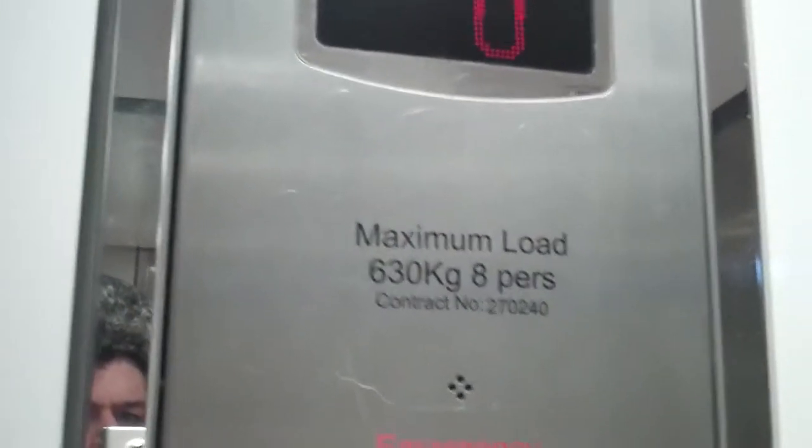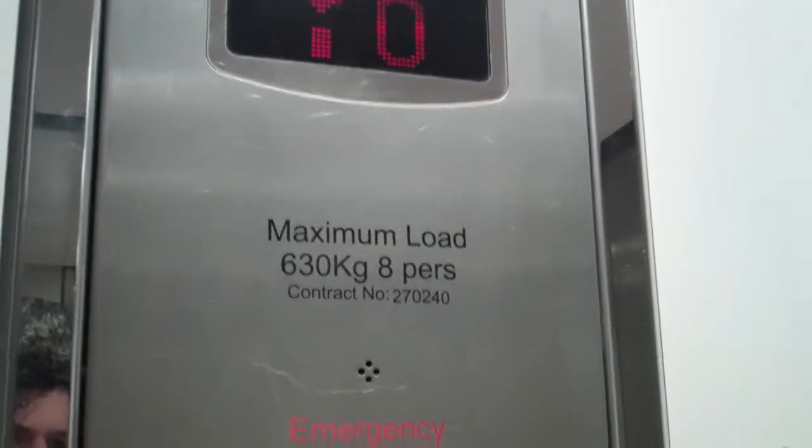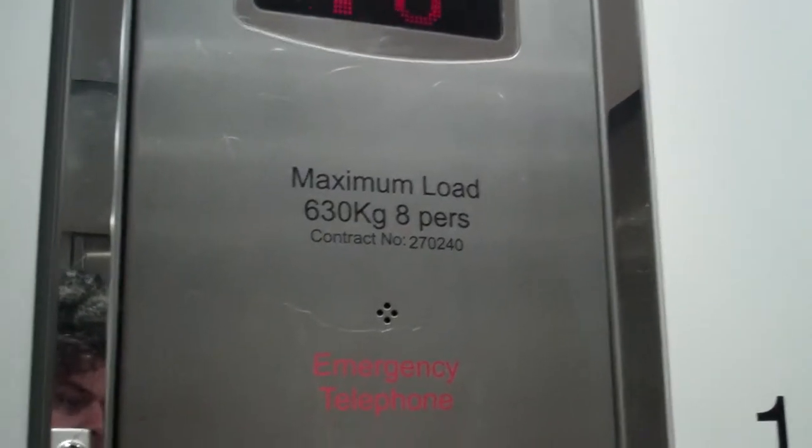This is the lift of Dorothy Perkins. Cardiff will go down to minus one level. Door closed if I push the button — I like that. Capacity 630 kilos, 8 persons. Year May 2009.